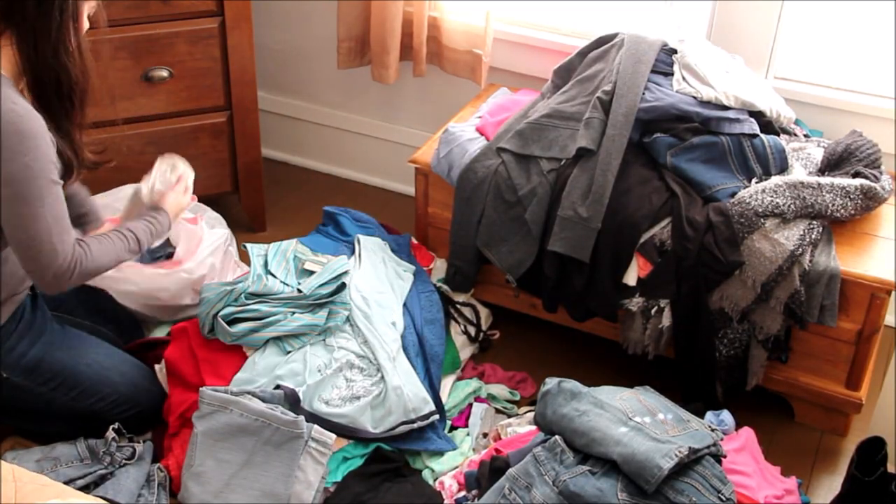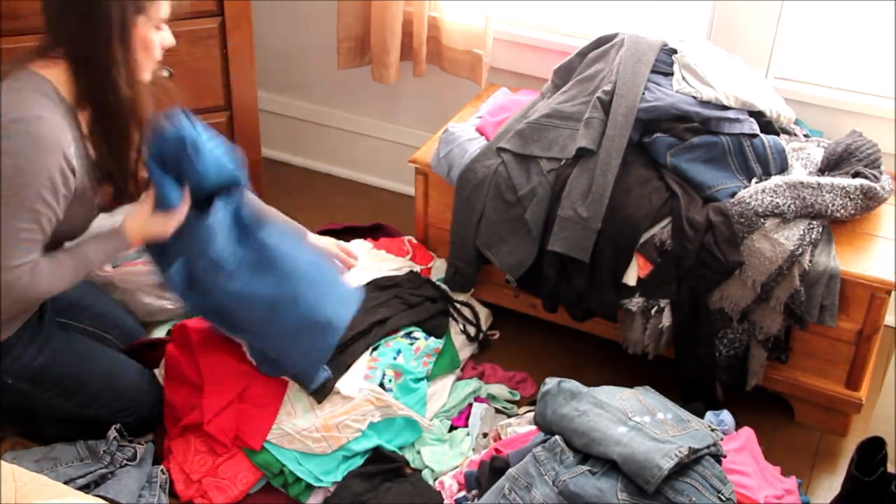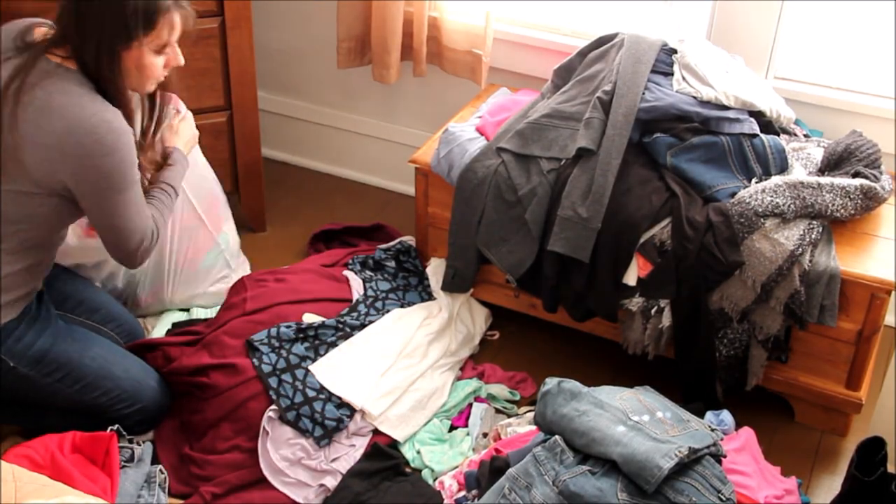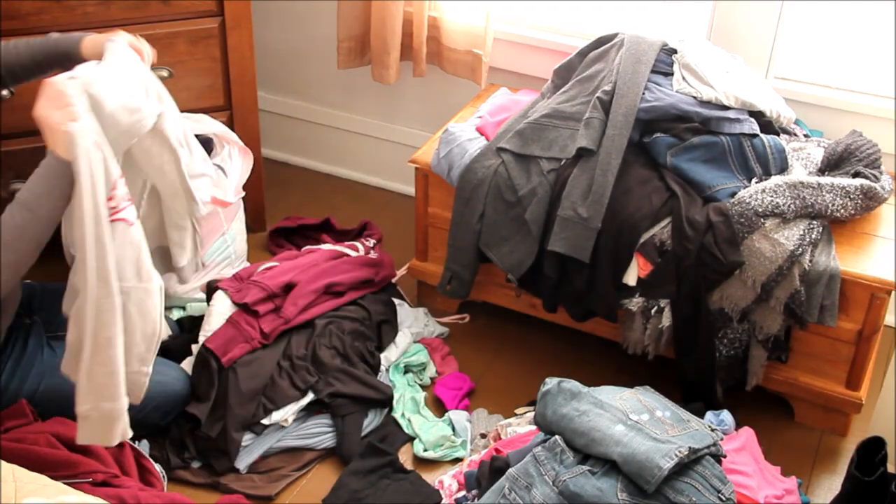Next, I went ahead and put everything that was in my donate and sell pile into bags so that I wouldn't be tempted to grab anything from that pile to keep.